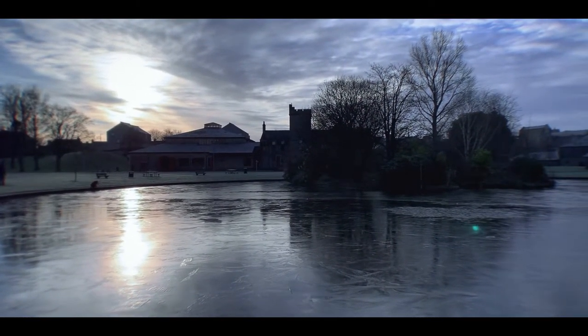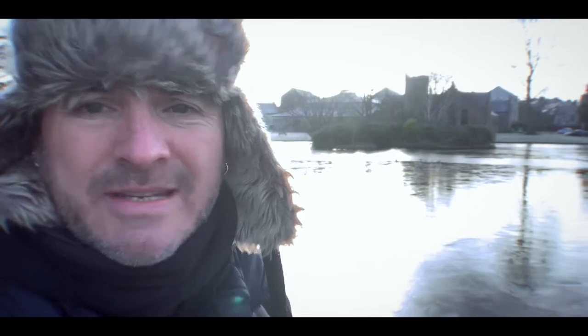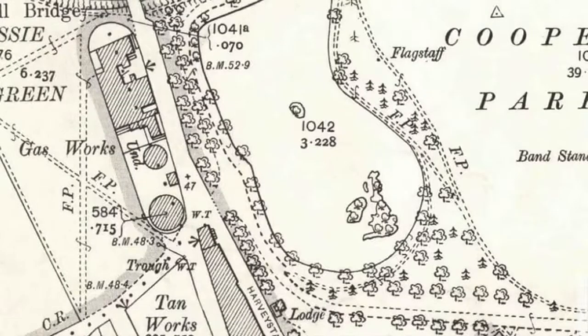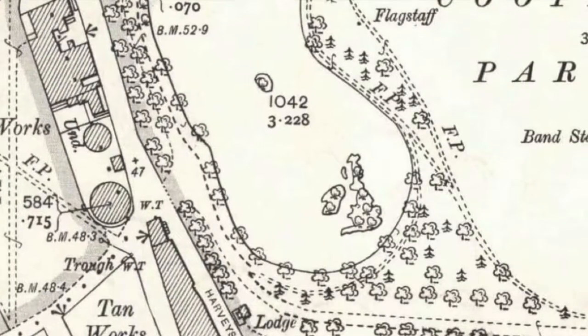Most people won't be aware, but that island there was actually designed and excavated in the shape of the United Kingdom. I did come down here in the autumn to attempt to show you this, but unfortunately at that time there was a lot more growth and the outline wasn't really that visible.